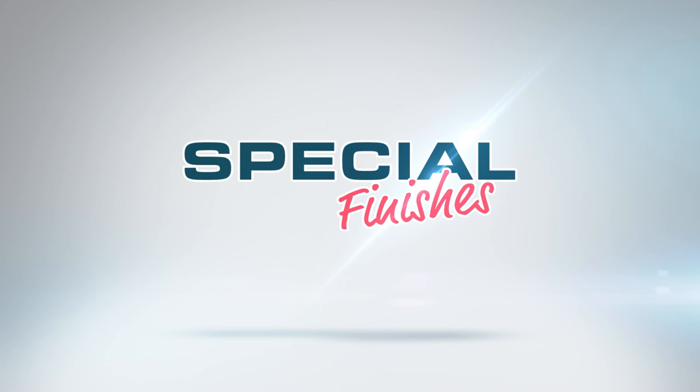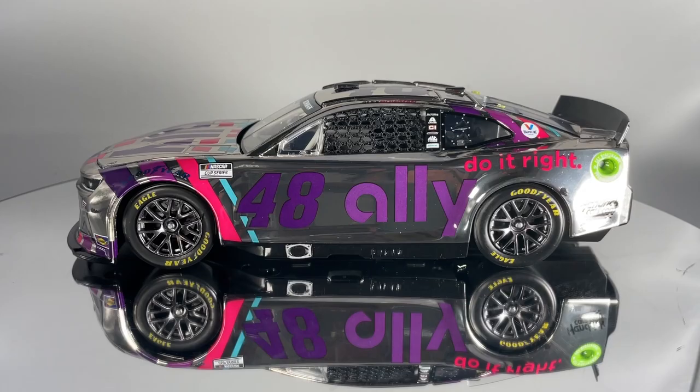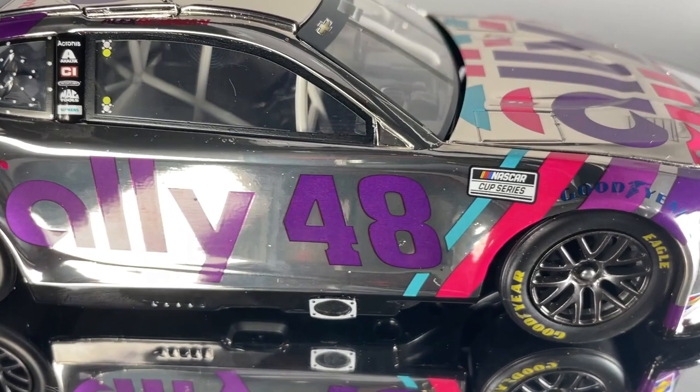Special finish diecasts feature either a special paint additive or are actually chrome plated to create a more high-end look and feel. These are produced in strictly limited numbers, which make them highly collectible. The most popular Lionel Racing special finish is color chrome.